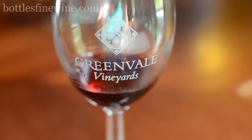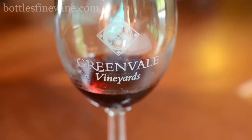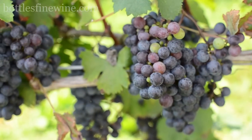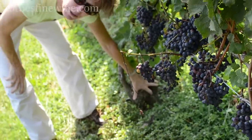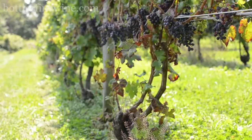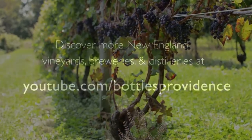For the reds, the Cab Franc really stood out — light in color but dry and earthy, and really excellent. These vines were planted in 1990. Compared to the thinner Pinot Gris vines, you can see how thick the Cab Franc plant is. The Cab Franc tends to be quite vigorous.